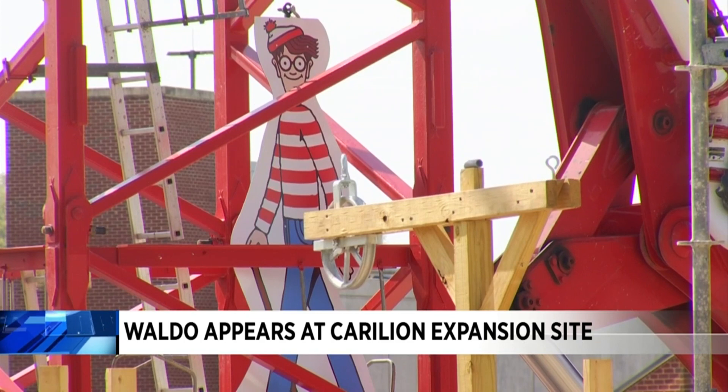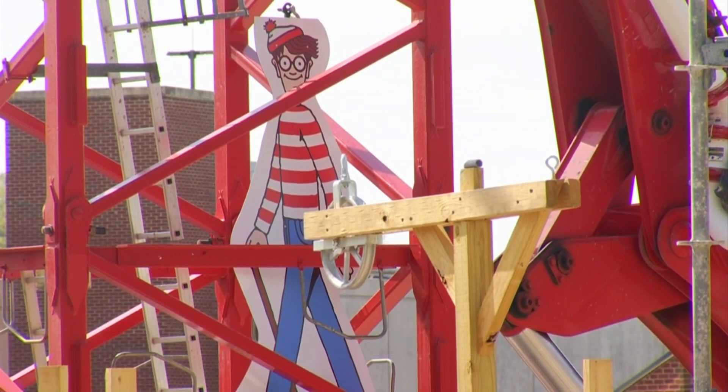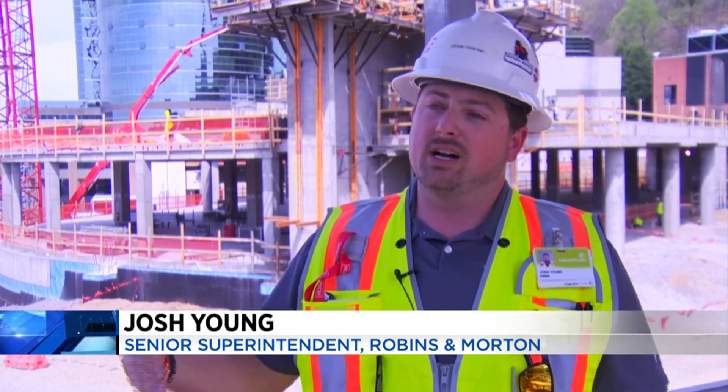Josh Young has brought the Where's Waldo stories to life. We tried to do something unique, something to brighten their day, so we came up with the idea to take a cutout of Waldo. Everybody knows the children's story Waldo, so we take him each day and put him in a new spot somewhere on the site so the kids have something to look forward to.